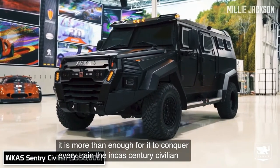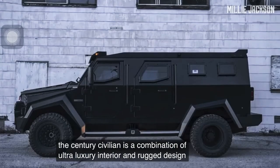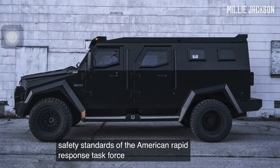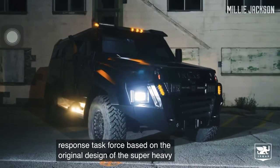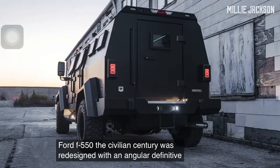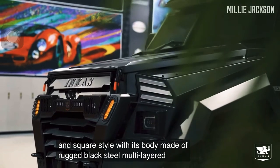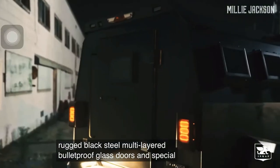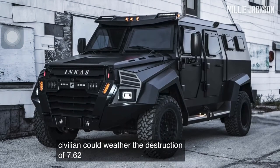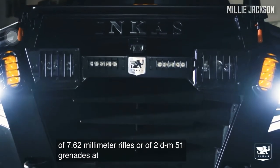The Incas Sentry Civilian. The Sentry Civilian combines an ultra-luxury interior with rugged design for particular purposes and meets the safety standards of the American Rapid Response Task Force. Based on the Ford F-550 Super Heavy Truck, the Civilian Sentry was redesigned with an angular, definitive, and square style. With its body made of rugged black steel, multi-layered bulletproof glass doors, and a special bulletproof run-flat tire system, the Civilian can withstand 7.62mm rifles or two DM-51 grenades simultaneously.